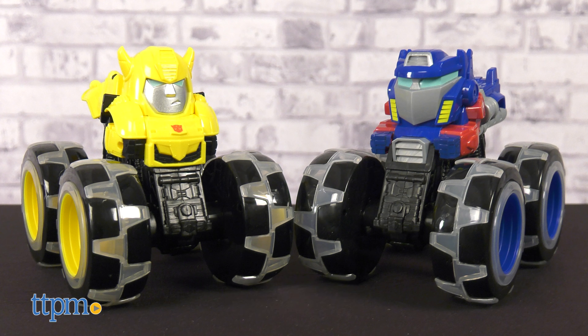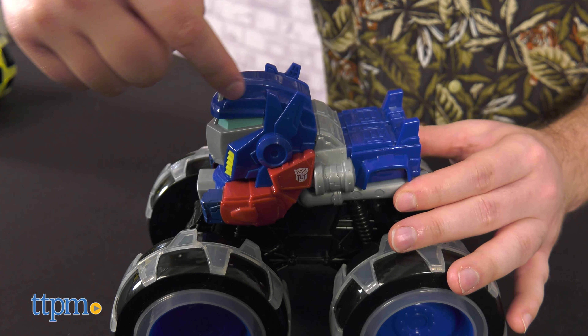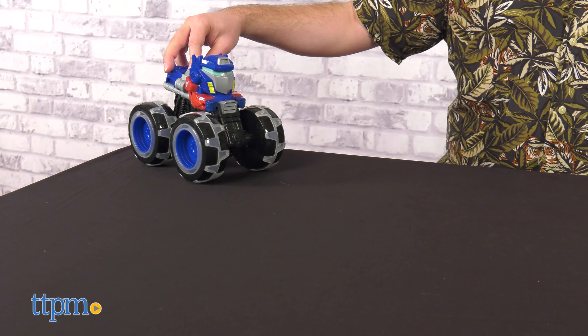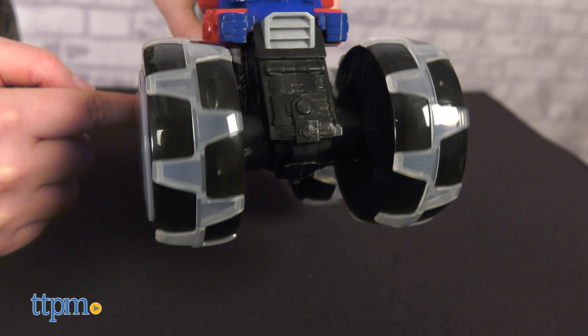These Monster Treads trucks retain the trademark proportions of the toy line with oversized wheels and a small cab, while also being visual interpretations of two iconic Transformers characters. The sculpt on the cab area is sharply defined, and color separation is achieved through a combination of different plastic colors as well as paint apps. The proportions of each character are exaggerated and cartoony, sure to be appealing to younger fans of Transformers. They roll very smoothly on their large wheels, which have translucent plastic treading on the edges.